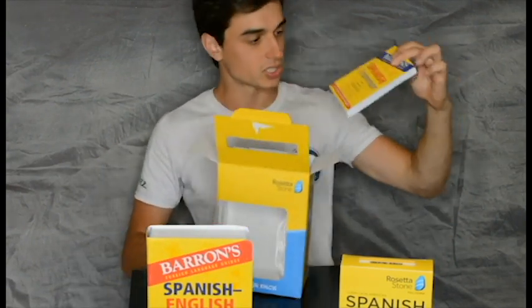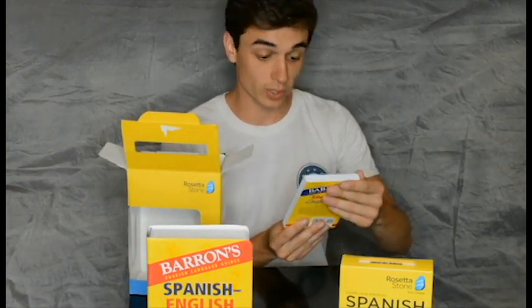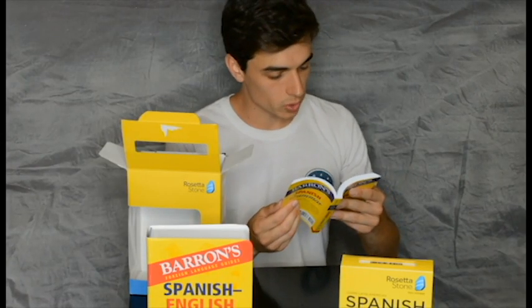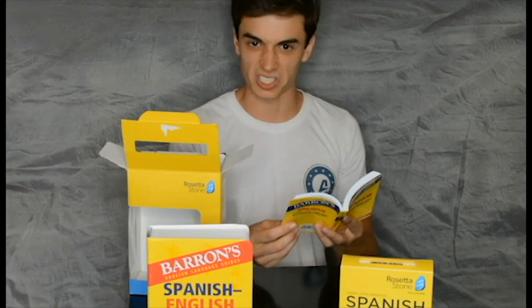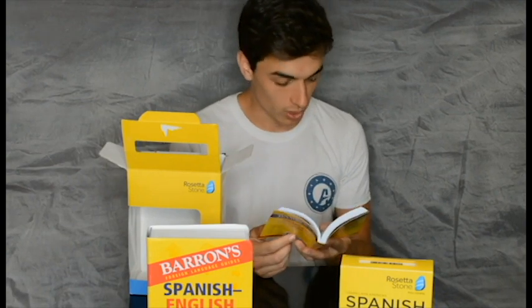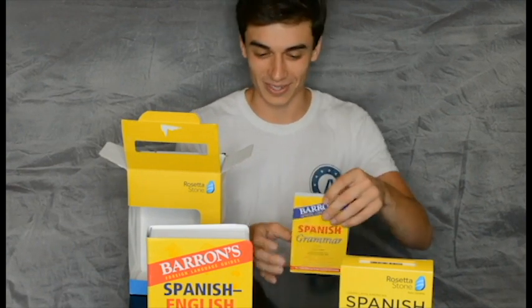And last, but certainly not least, although it is the smallest, you have the Barron's Foreign Language Guides Spanish Grammar. That's dope. Let's crack it open and see what I find. Things that work with the pronoun lo. A lo lejos — in the distance. I like that. A lo lejos — it's like dramatic phrases 101. Lo escrito — it is written. I can really just want to lay down the law. Ya lo creo — I should certainly think so. I like that one.